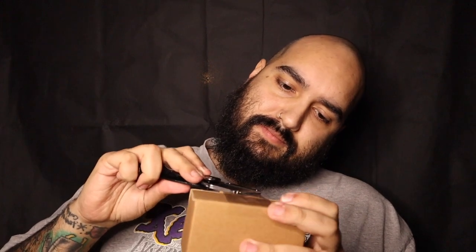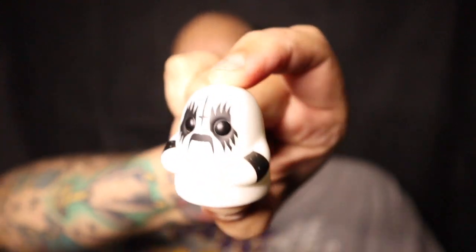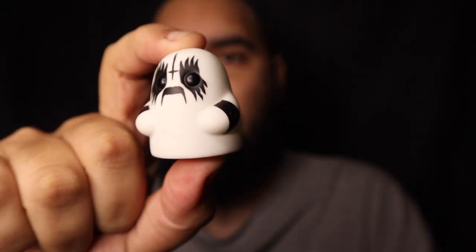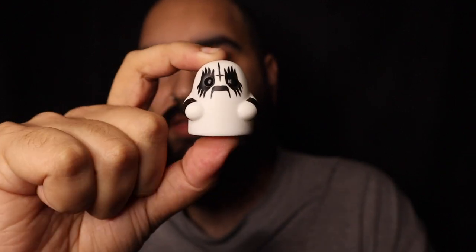A box inside of a box — it's boxception, everybody! Oh, and some more wrapping. Oh, it's so cute! This is the mini tiny ghost with the black metal face paint. This thing is so adorable. I saw it and I think I spent like ten bucks on it — ten shipped — worth every single penny. Look how cute that thing is. Love it.